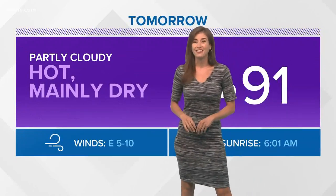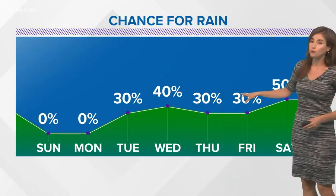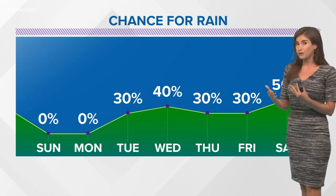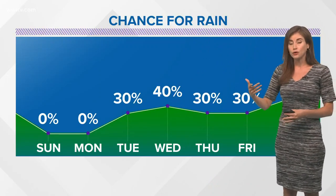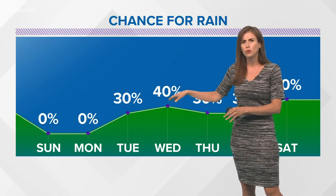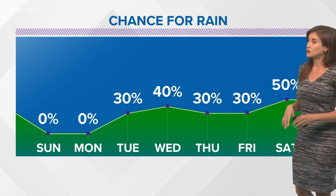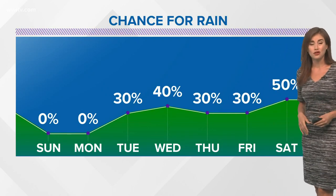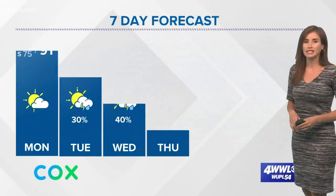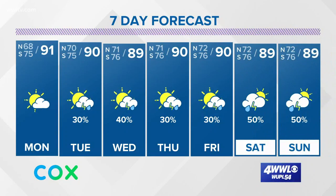Tomorrow I have highs again around 90 or 91 — really a continuation of what we saw today. Then Tuesday through Friday we continue with pretty regular rain chances, mainly those afternoon showers and storms, a few of them spotty most days. Maybe a little more moisture moves in from the west on Wednesday to enhance the rain chance a bit — just the typical June summer setup. Then we'll increase the rain chance to about 50% for Saturday and Sunday, though that will depend on the evolution of whatever happens in the Gulf.